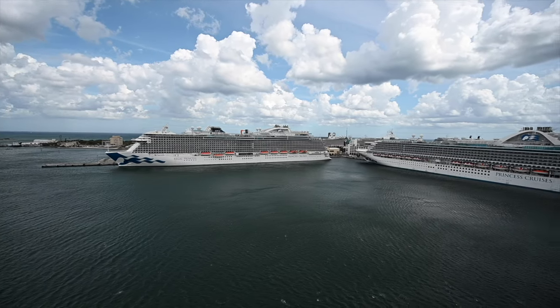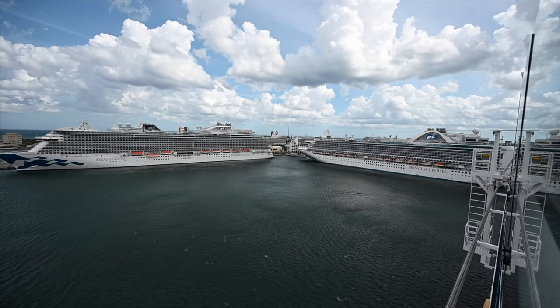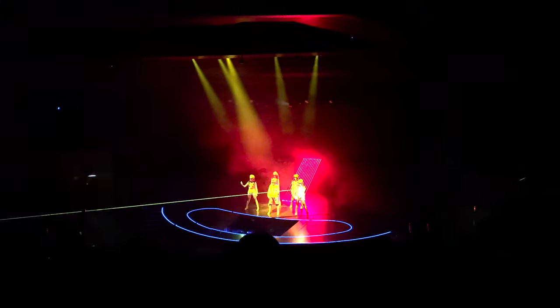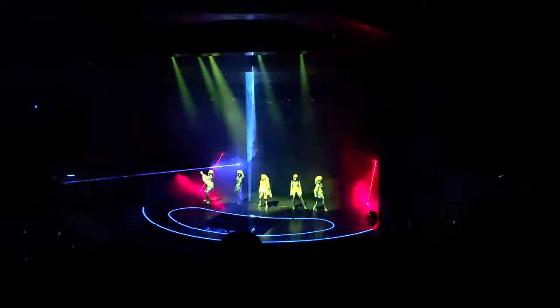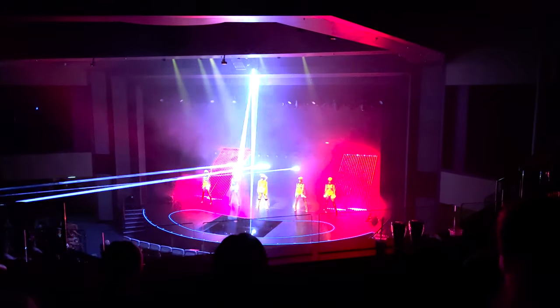On deck four, we really start to see more of the action and venues. At the very front of the ship, you have the next level of the Royal Theatre. As you continue back past the elevators, you come to the lower level of the Royal Esplanade. This is a massive two-story restaurant and shopping area in the middle of the ship.